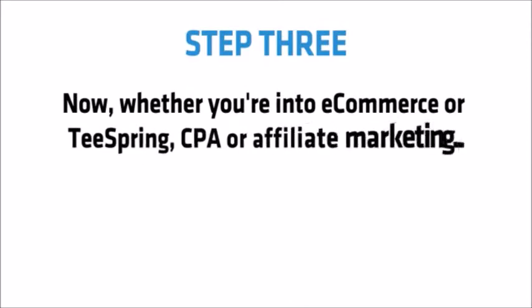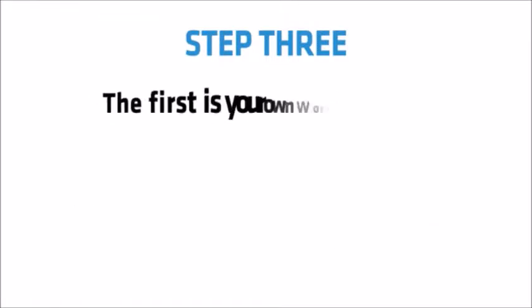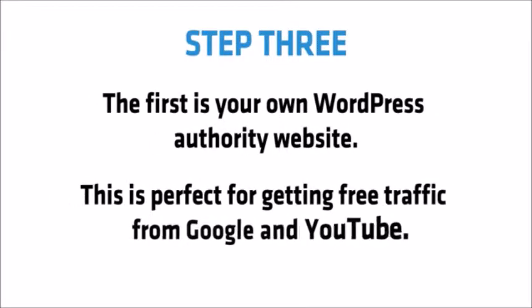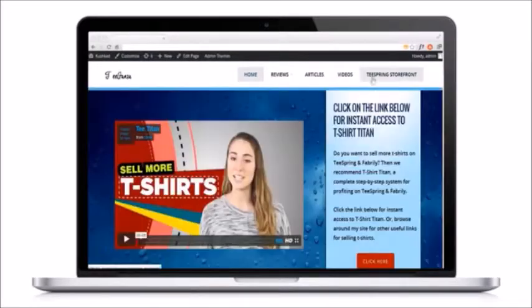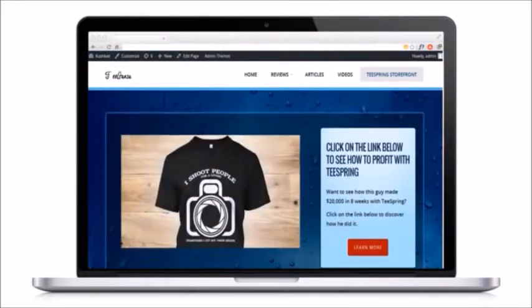Now whether you're into e-commerce or Teespring, CPA or affiliate marketing, there are only two types of websites you should consider profiting with. The first is your own WordPress authority site — this is perfect for getting free traffic from Google and YouTube. That's why I'll give you my own custom WordPress theme, the done-for-you Titan theme. Of course, it's compliant with Google, Facebook and YouTube ads and optimized for Google SEO.